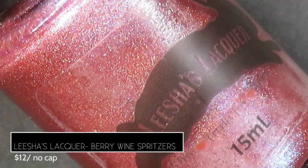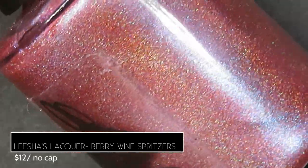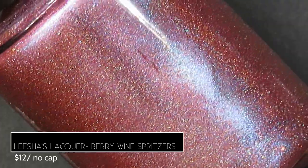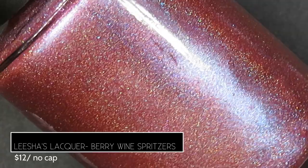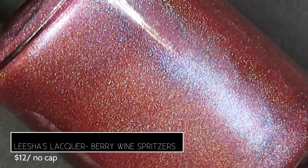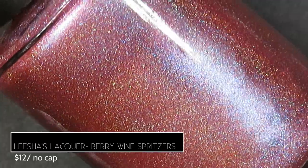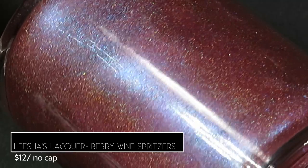Leisha's Lacquer brings us Berry Wine Spritzers, described as a berry-based multi-chrome with pink to purple to bright blue shift and a touch of holo, retailing for $12.50 with no cap. The holo takes a back seat on this one — it's the icing on the cake — and the shimmer really captures your attention.